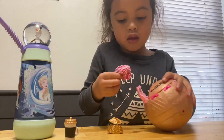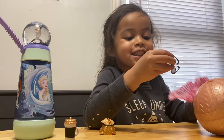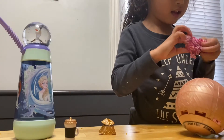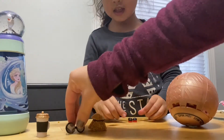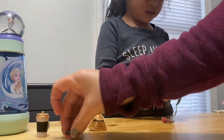The next thing that we see Aria finally gets out of the sphere is some glasses. She has the glasses, she has the shoes, she has the bottle, and now we're also waiting to see what's coming next.